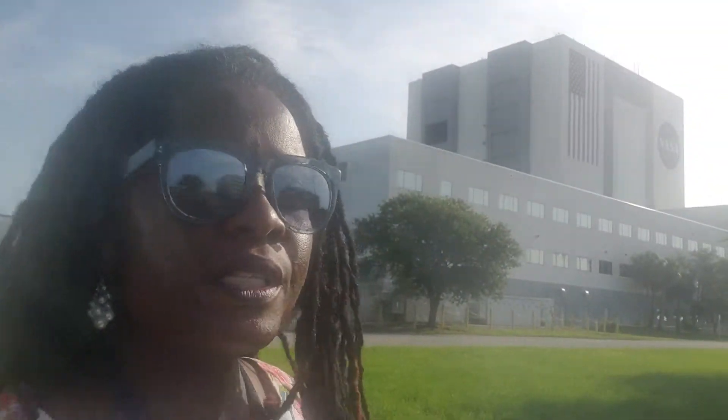Good morning and welcome to Going to Work with Gina, which is an inspirational show for STEM students. I am Dr. Gina Henderson. STEM students, this morning I want to talk about how to get classified as a STEM student.